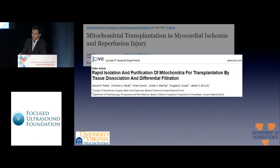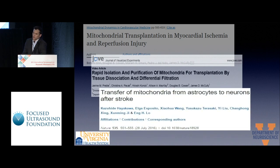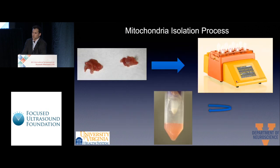The same group published the protocol for isolation of mitochondria. The last paper we referenced is the transfer of mitochondria from astrocytes to neurons after stroke. This group showed that mitochondria have activity in the extracellular space, and because of this it encouraged us to start studying mitochondria for the stroke brain.